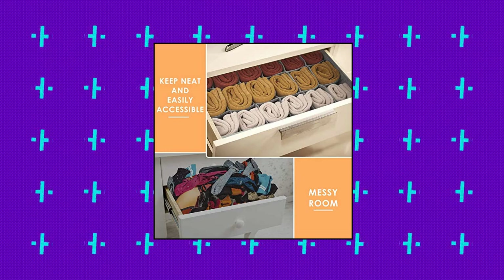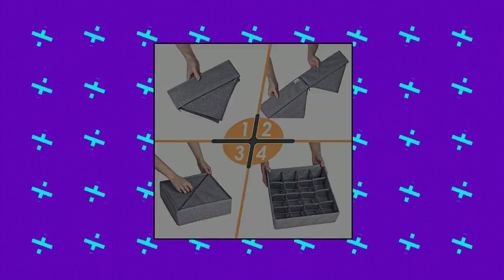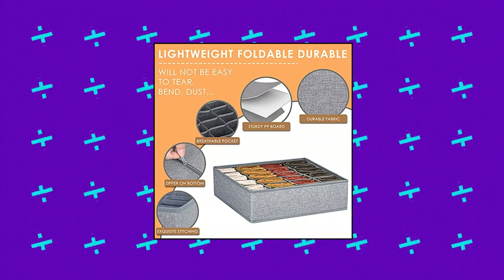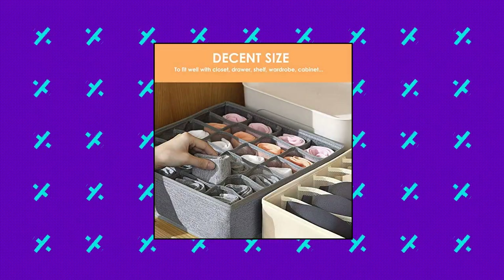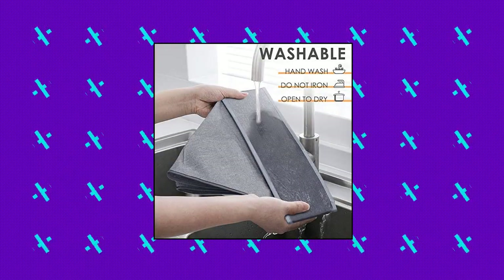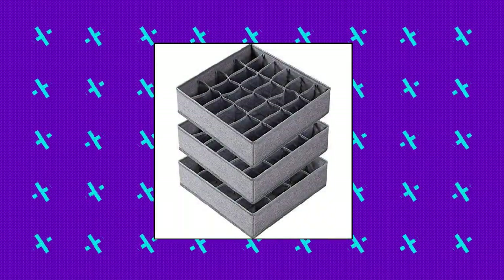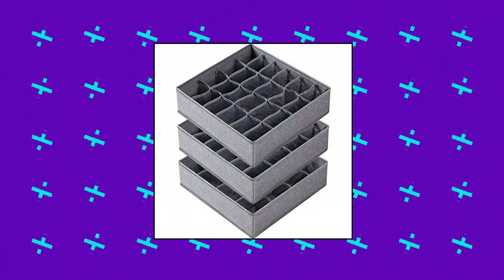Creusia 3-Pack Sock Underwear Organizer Dividers. Versatile and saves space. Featuring 64 slots in all, this 3-pack drawer organizer is perfect for you to organize socks, ties, belts, underwear, lingerie, etc. Easily accessible to see the pattern and color to quickly choose the right combination for your workday. Decent size.